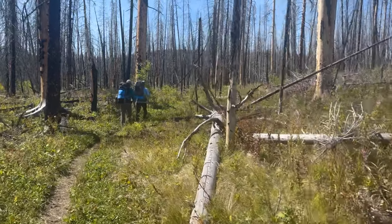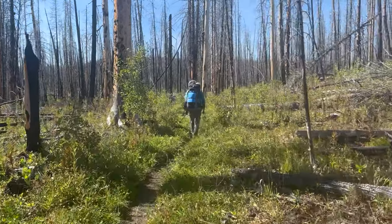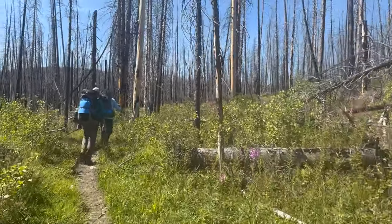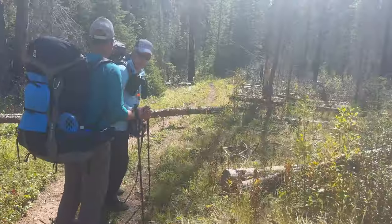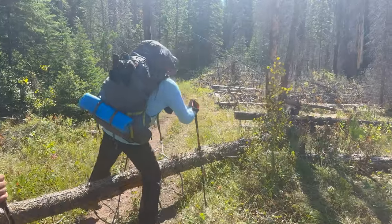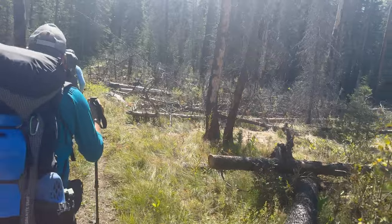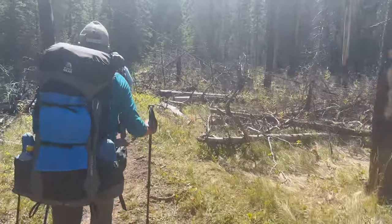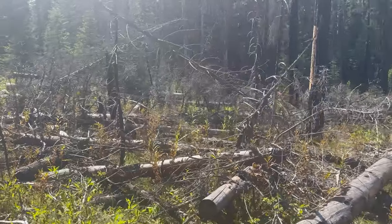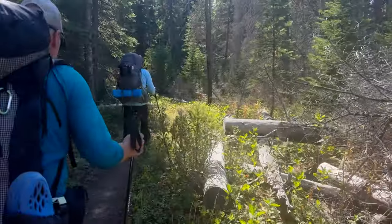We're hitting the stretch we've been looking forward to — walk up a few miles, start looking for campsites, set ourselves up for the Chinese Wall. JJ's upset — this is the first log we've had to step over, so we're going to write a complaint. All kidding aside, the trail has been in phenomenal condition, especially with all the fallen trees. Just a great job by everyone who maintains it.